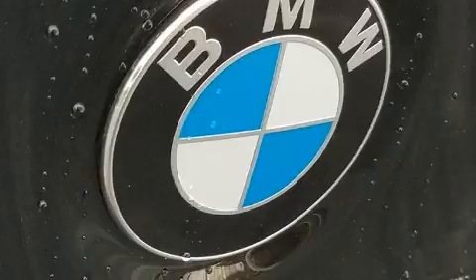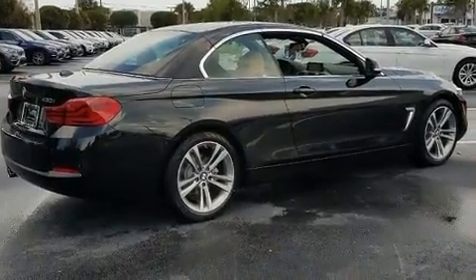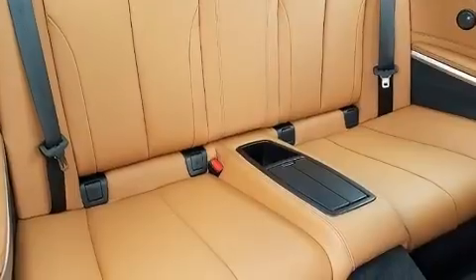Additional standard features include lane departure warning and air conditioning. Audio features include a CD player with MP3 capability, a 20-gigabyte hard drive, and 16 speakers, yielding a symphony-like audio experience.